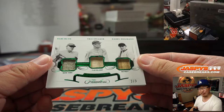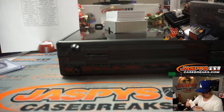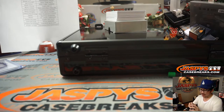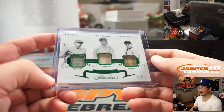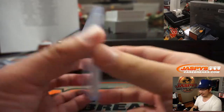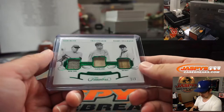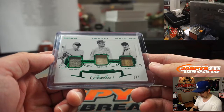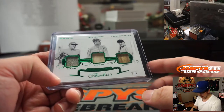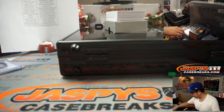Two out of three — Babe Ruth, Tris Speaker, and Harry Heilman. Wow, you're welcome Steve. Blockchain cards get the digital one. So one happy person and two sad people. Yankees — Jay Goins has the Yankees. Cleveland — that'll be for Daniel Anderson. And Detroit is Larry. Good luck.